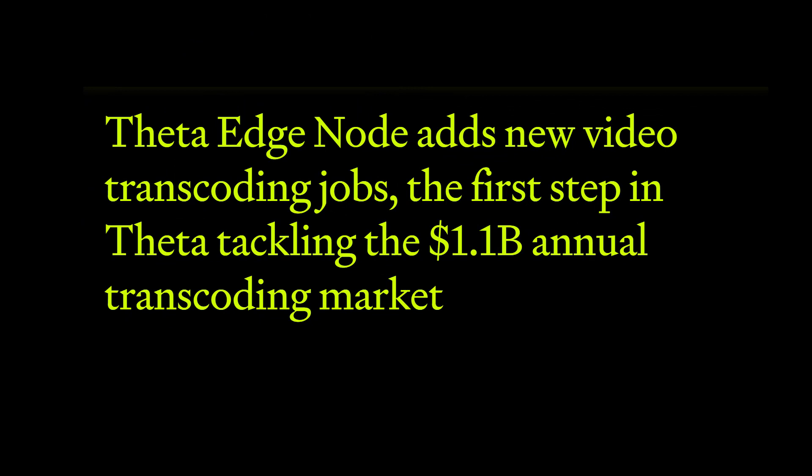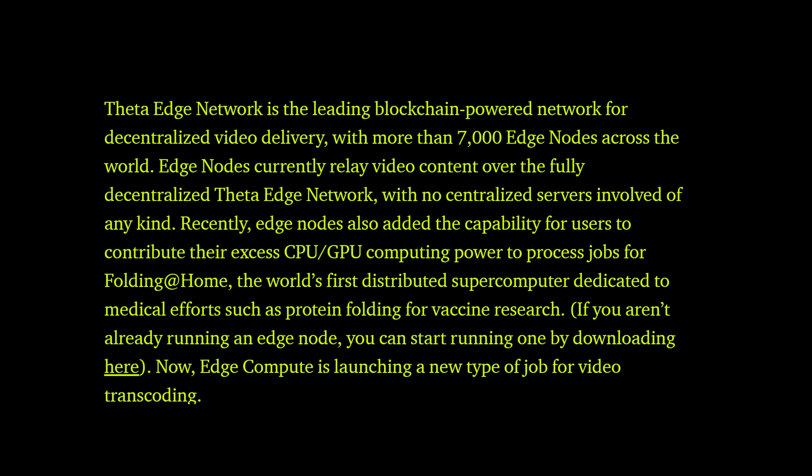This is an article on Medium.com regarding video encoding, titled 'Theta Edge Node Adds New Video Transcoding Jobs' — the first step in Theta tackling the 1.1 billion dollar annual transcoding market.